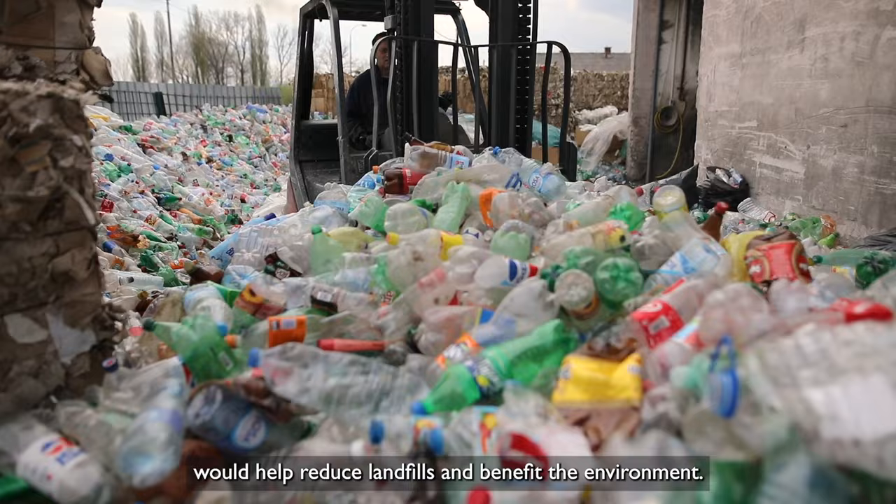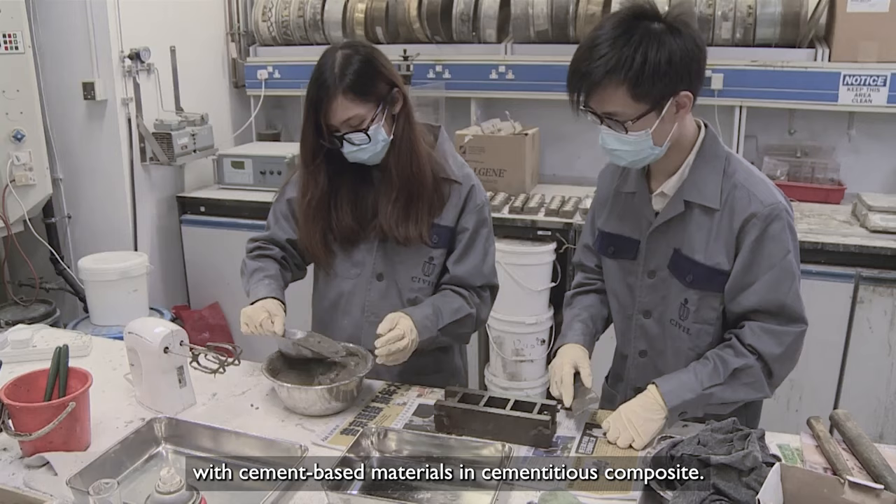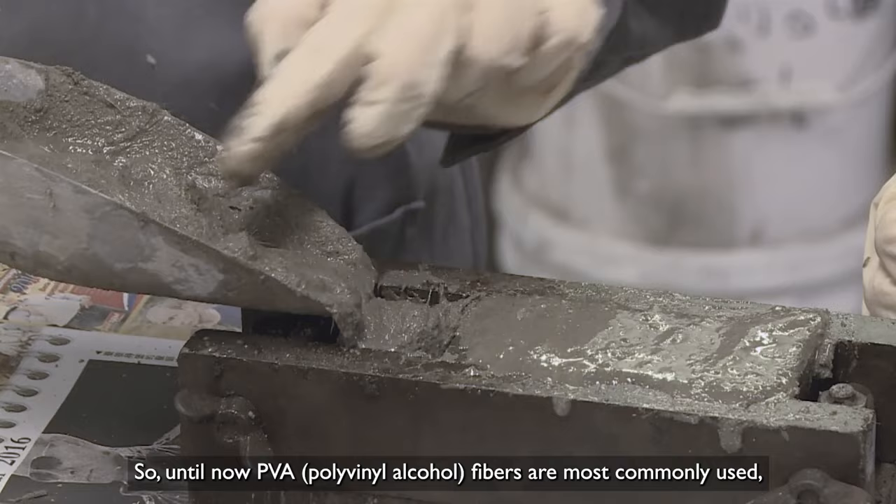Unfortunately, untreated PET fibers do not interact well with cement-based materials and cementitious composite. So until now, PVA fibers are most commonly used, but they add to plastic production.